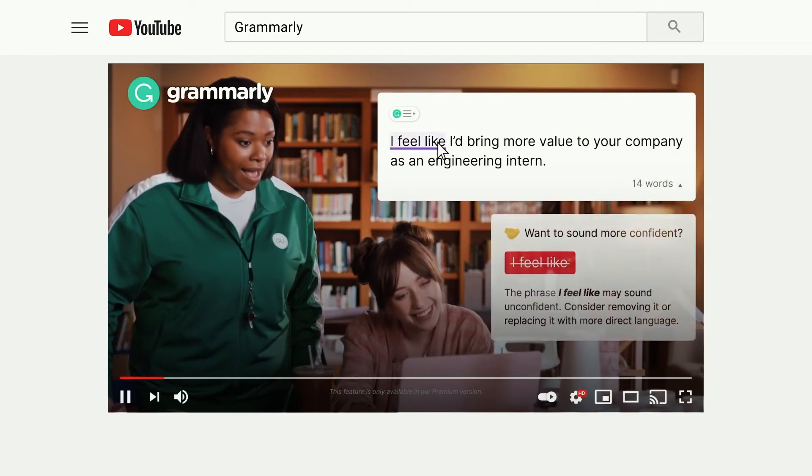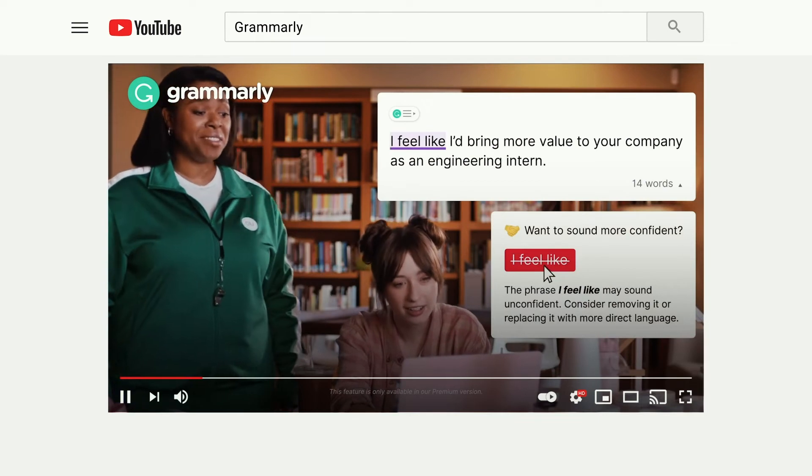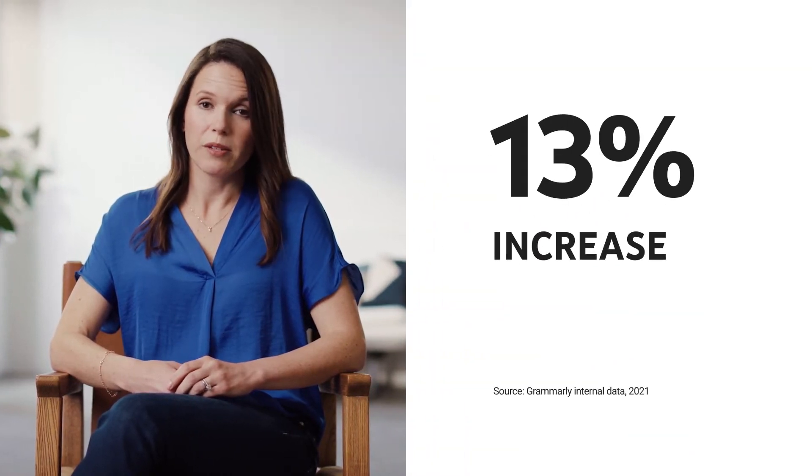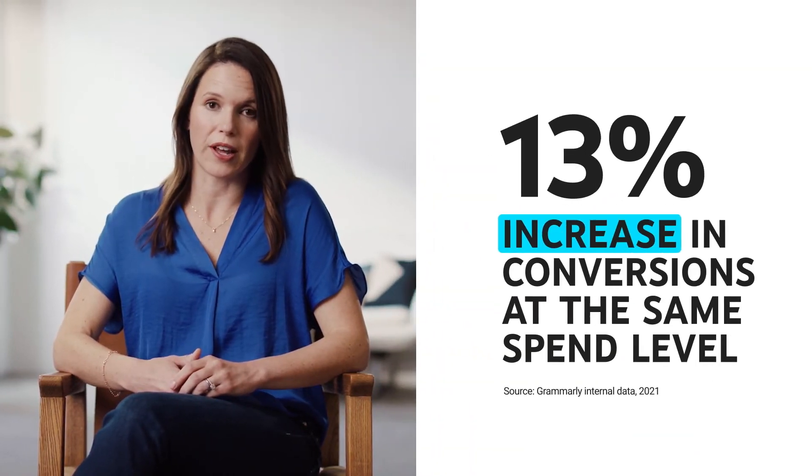With our back-to-school campaign, awareness and action strategies helped us reach unique audiences and new incremental users. This resulted in a 13 percent increase in conversions at the same spend level.